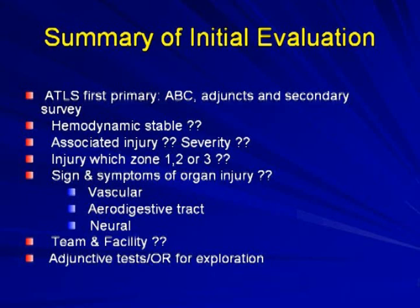For initial evaluation summary: ATLS first — ABCs, adjuncts, and secondary survey. Hemodynamically unstable patients or those with hard signs go directly to the OR. Look for associated injuries and identify the zone of injury. Consider what type of team and facility is available: head and neck support or cardiothoracic surgery support may be necessary, particularly if sternotomy is anticipated. Based on institutional resources, decide whether adjunctive tests or direct OR exploration is appropriate.